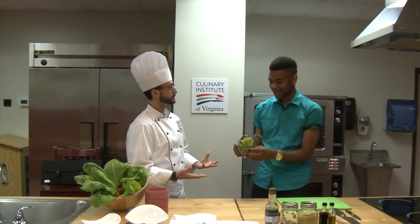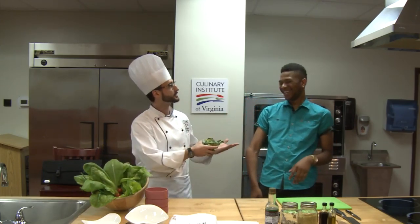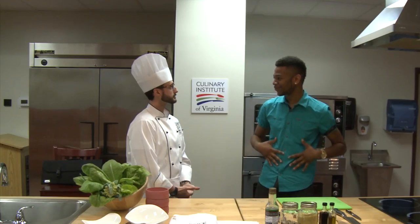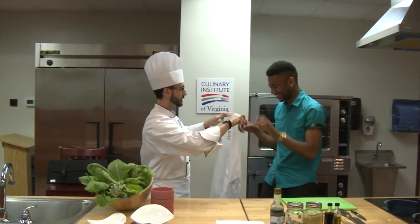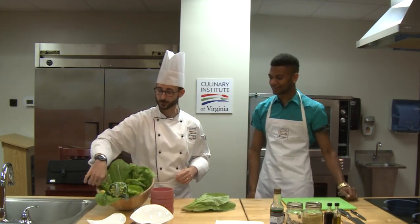Being a cruciferous vegetable, it's very good for you. Well, broccoli is actually my favorite vegetable, so I'm excited to try that. I've stalked you online, so I know that that's the case. I want to introduce you to something else. But before we get started, I hear you have an apron for me. I absolutely do. Let's get this going. CIV colors right there — you put that over your head. I'm official now. Our program is the Culinary Arts and Applied Nutrition Program.